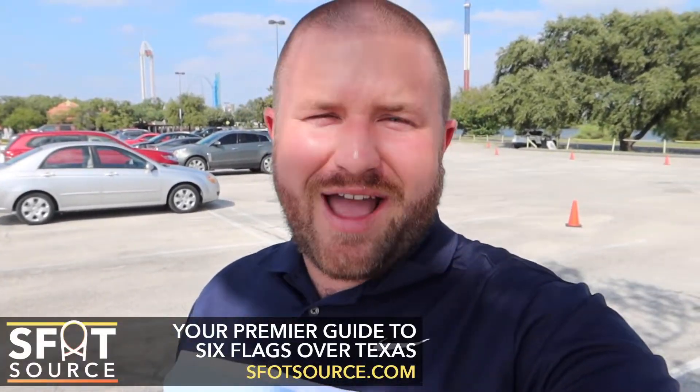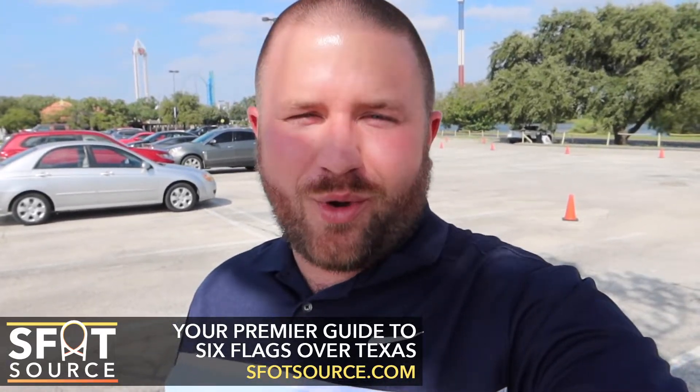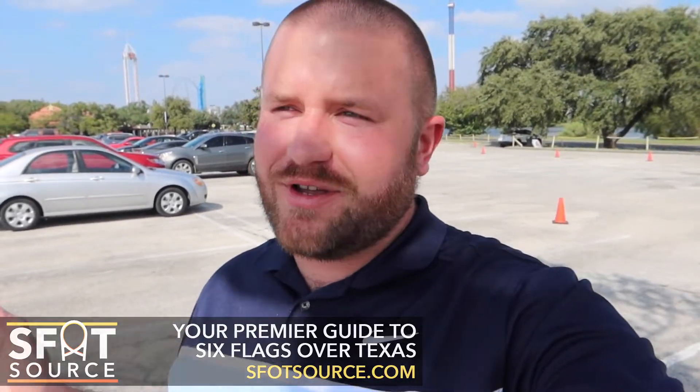Hello everyone, this is Bryant with SFOT Source, your premier guide to Six Flags Over Texas. We're here at HallowFest 2020, which runs through November 1st on select dates. The purpose of this HallowFest video is to show you all of the kid-friendly daytime activities. A lot of people are sensitive to scary stuff, so we want to show you the ambiance and all of the kid activities that you can do.